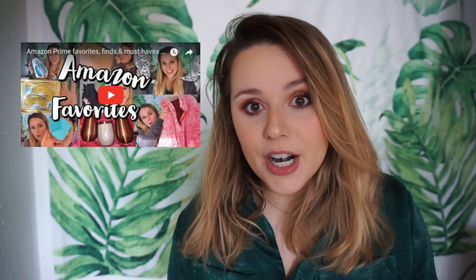Hey guys, welcome back to my channel — or welcome if you're new. My name is Philo and I do Amazon videos on this channel all the time, so if you like them you should definitely subscribe. I am so excited for this video. I haven't done one since like November. This is going to be my Amazon finds at the moment — things I must-have and have been loving — and everything will be linked in the description box below.